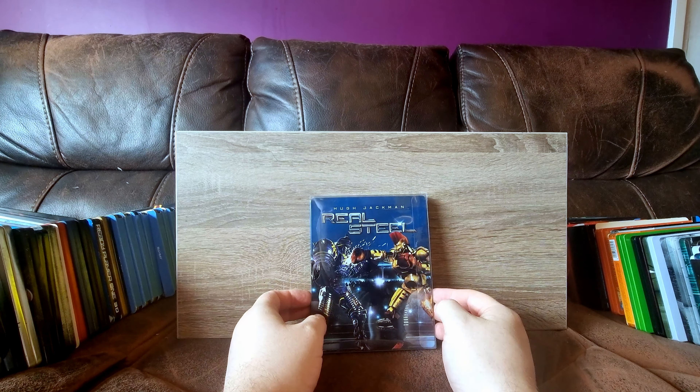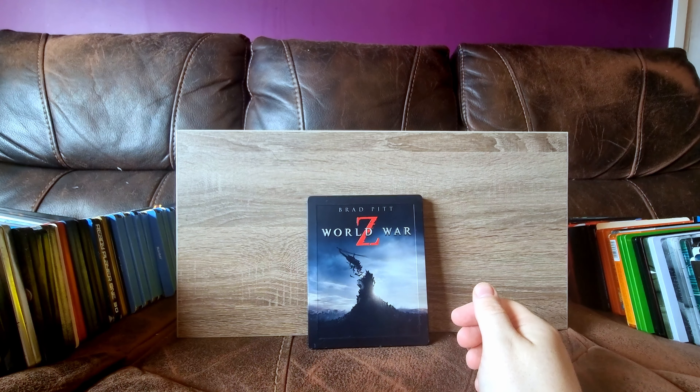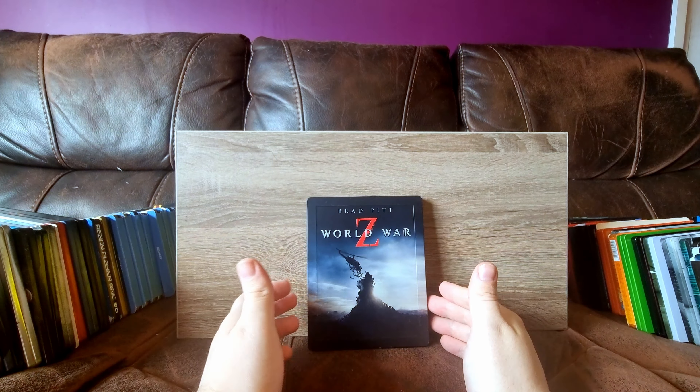World War Z - re-watched this the other day, actually. The extended cut really is very good. I know that this film isn't widely loved, but as far as zombie movies go, I really, really like this.